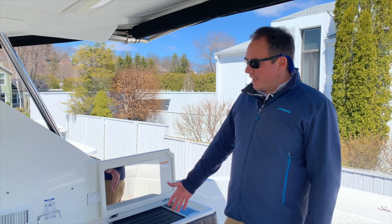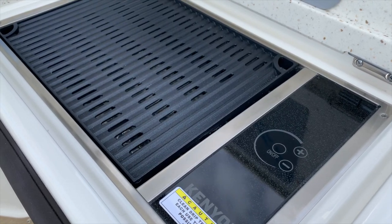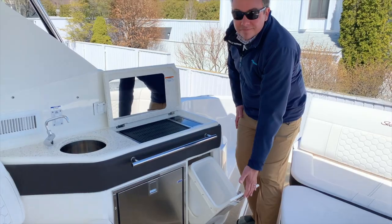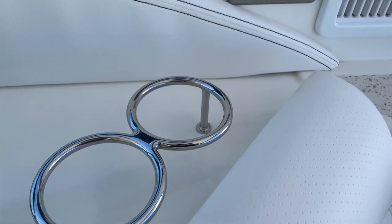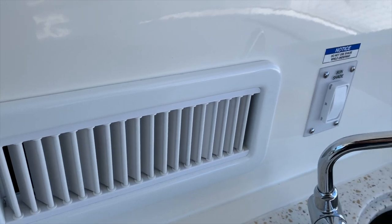On the starboard side of the aft cockpit is the galley with a wet bar, optional grill, refrigerator, and a trash station. You'll also notice plenty of cup holders and an easy spot to stash your drink, as well as controls for the optional cockpit air and heat and your button for the aft sun shade.